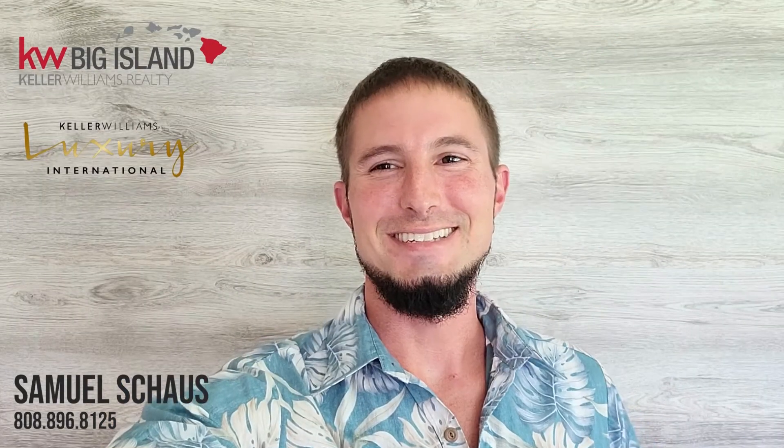Samuel Schaus here, Keller Williams Realty, Big Island. Happy to help you with anything at all — answer all your crappy questions. I will talk to you soon. Thank you.